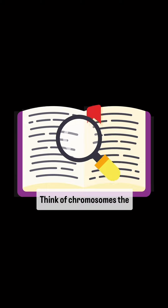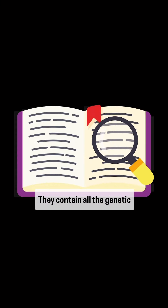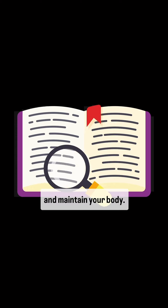Think of chromosomes as the instruction manual for your body. They contain all the genetic information needed to build and maintain your body.